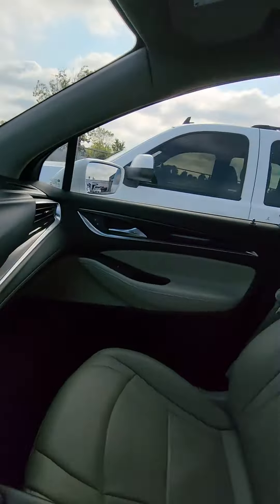Here's the second row and back into the third row. Tires are in great shape. Very, very good condition.